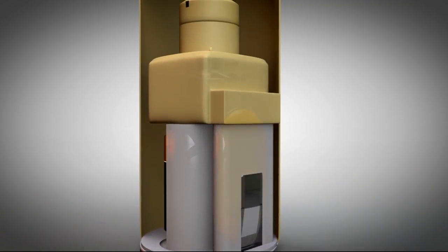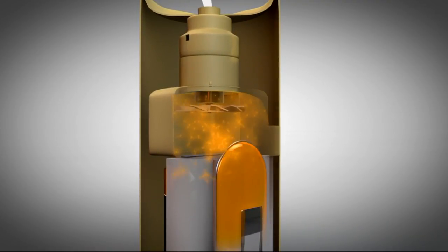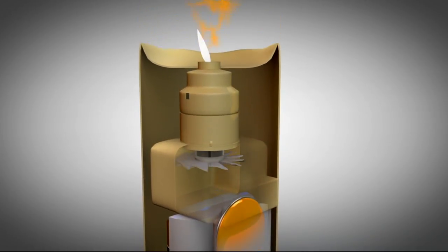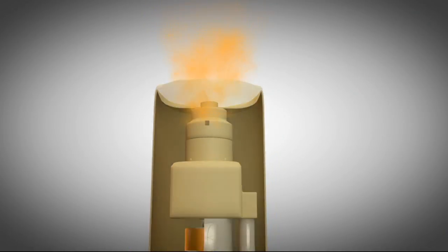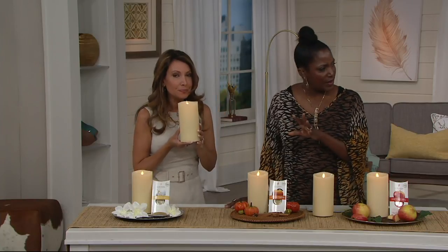There's your timer and on position, and inside you'll see that whisper-quiet fan and diffuser. This is patented technology — you're actually going to pull that scent, that beautiful light sheer perfume, up through the diffuser, and it will emanate out through the top of the candle. This is not something overpowering like you'd experience at the mall — this is sheer and sophisticated.